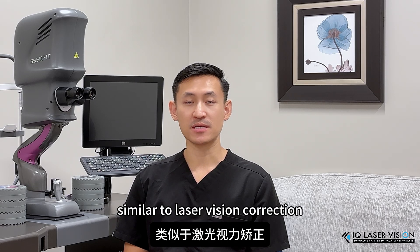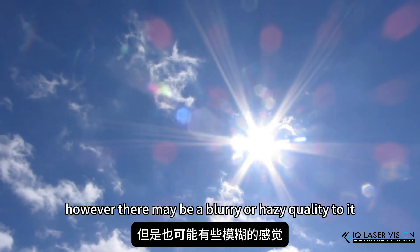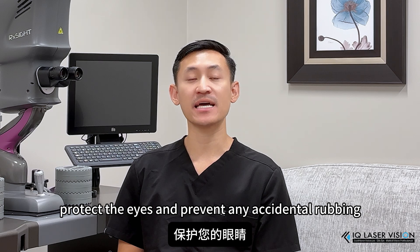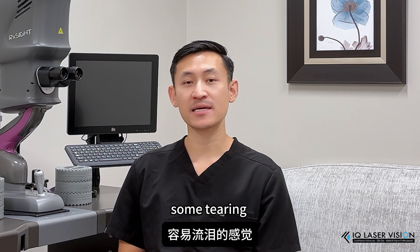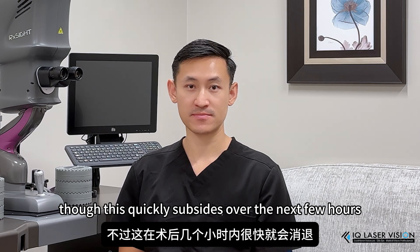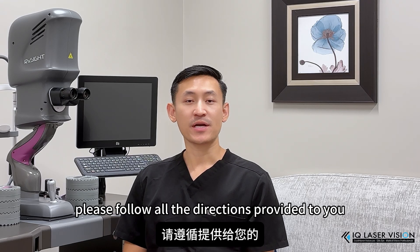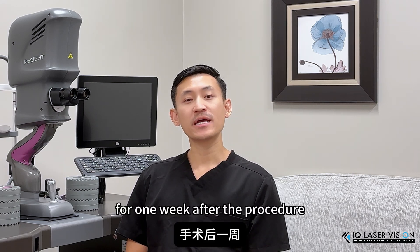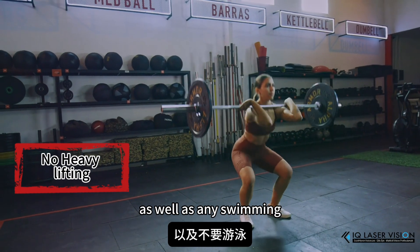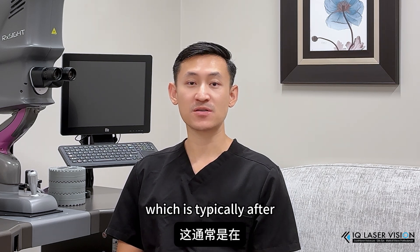Similar to laser vision correction, most patients will notice improvement in their vision beginning the day right after. However, there may be a blurry or hazy quality to it. You will tape over a shield to help protect the eyes and prevent any accidental rubbing after the procedure. It is normal to feel some light sensitivity, some burning, some tearing, and mild discomfort, though this quickly subsides over the next few hours. Please follow all the directions provided to you on how to use the medication eye drops to prevent infection and inflammation. For one week after the procedure, we'd also like you to avoid any heavy lifting as well as any swimming. You're welcome to use your devices or computer starting the day after the procedure. However, you should refrain from driving until you feel safe to do so, which is typically after 24 to 48 hours.